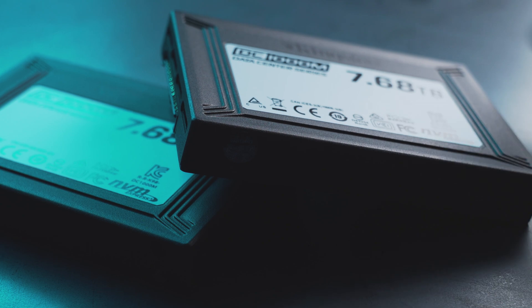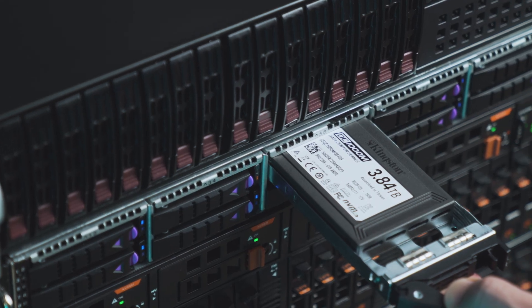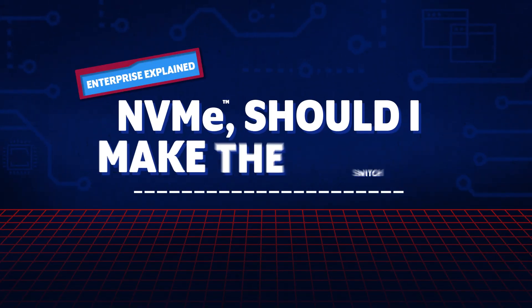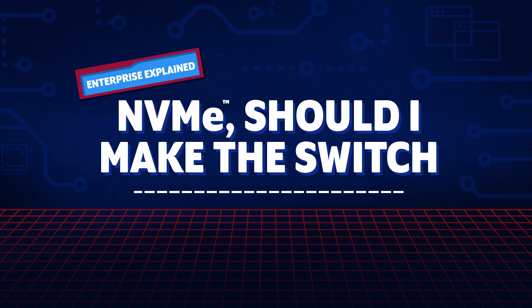When we do, redundancy and uptime are key. That's why many data centers are switching to enterprise-grade NVMe SSDs. This begs the question: if more data centers are moving to NVMe, should I upgrade my servers?